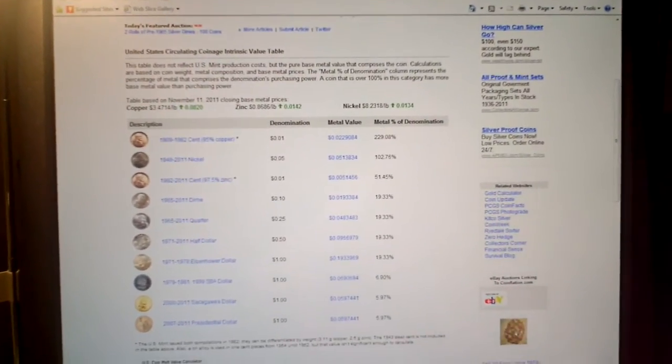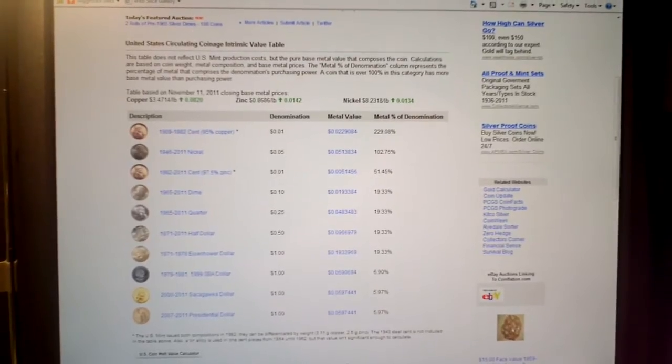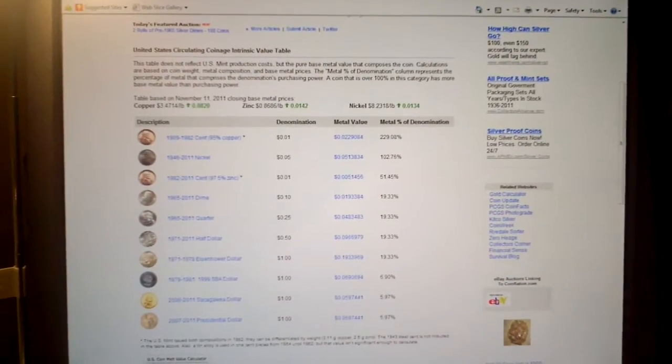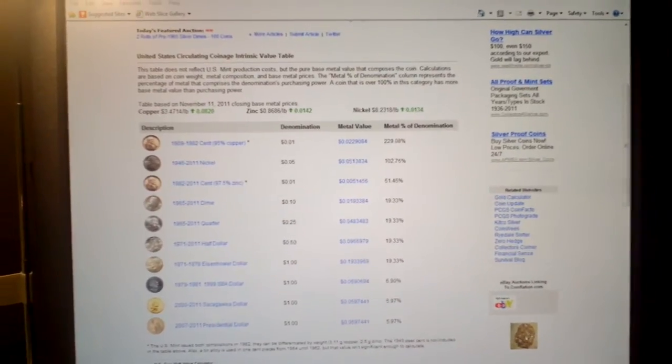Hey everyone, this is Nazicat. In one of my videos, I made a case for hoarding copper pennies. In this video, I want to try to make a case for hoarding nickels.